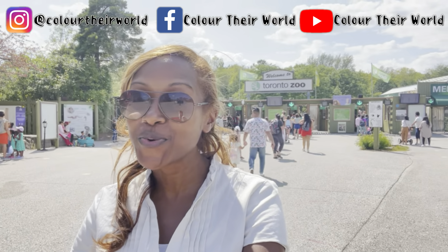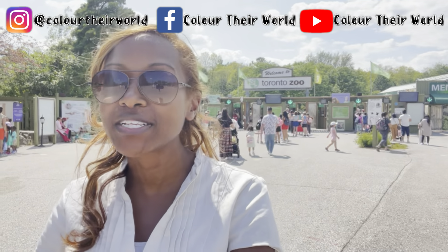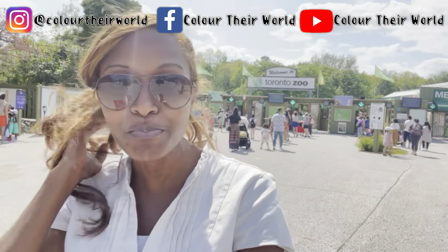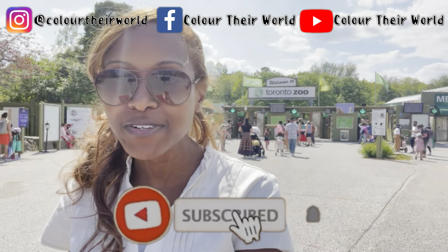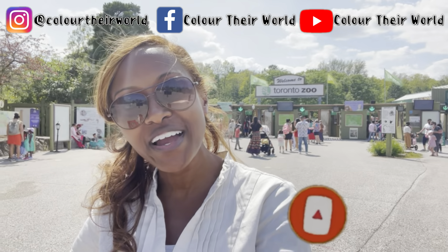Hello friends! Erica Simone here from Colour The World. Do you know where we are? The Metro Toronto Zoo! I cannot wait to show you guys all the exciting, beautiful, colorful animals that we are going to see today. I'm here with my children along with some family friends.